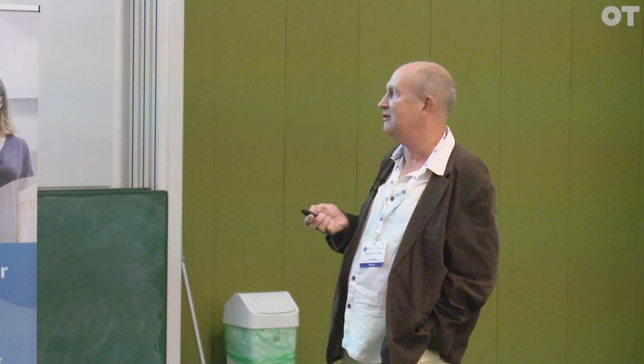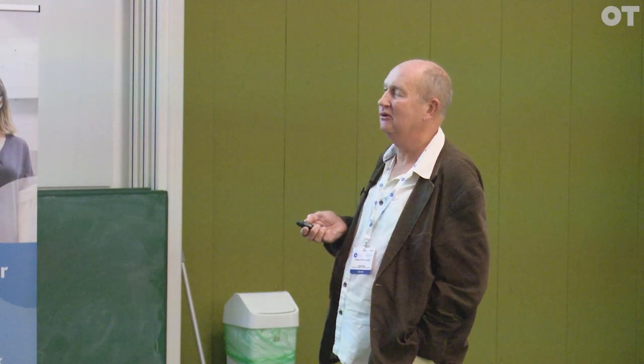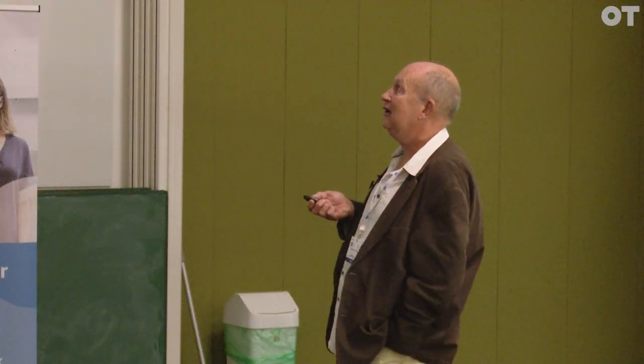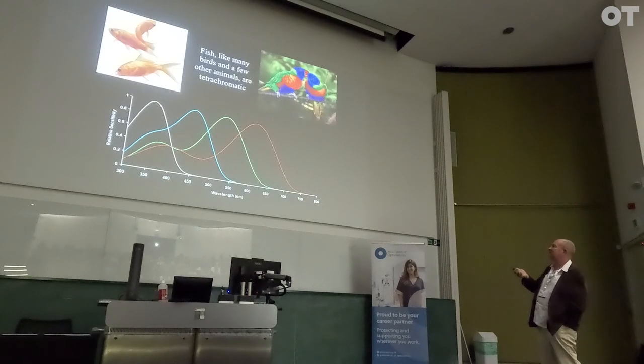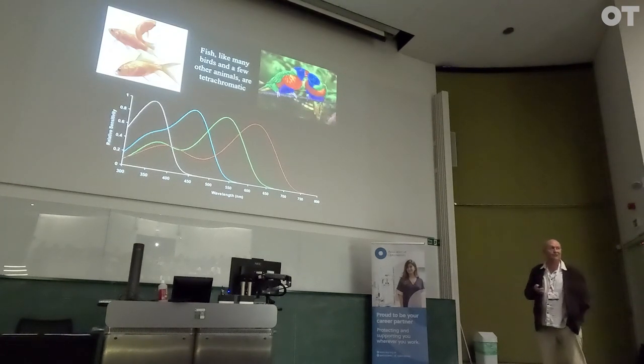Colour is a very important sexual signal. For that reason, most fish and birds are not trichromatic — they actually have four visual pigments, giving them arguably better colour vision than us. These are the visual pigments of a goldfish, and you can see it has one peaking red, green, blue, and also one over here peaking in the ultraviolet.